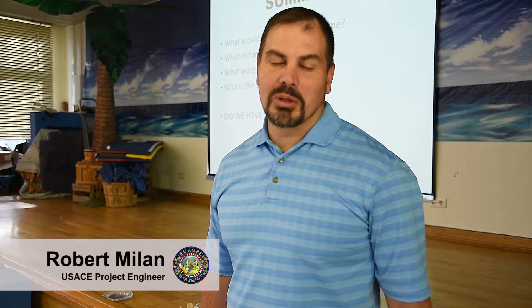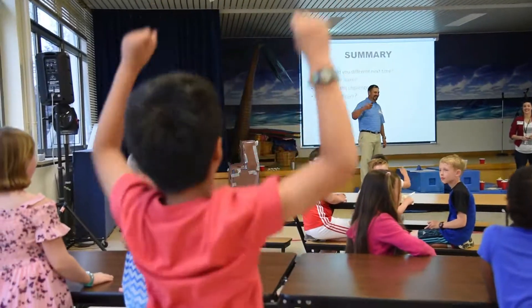Today we did a STEM week class with Occam Elementary, with kids from kindergarten to fifth grade.